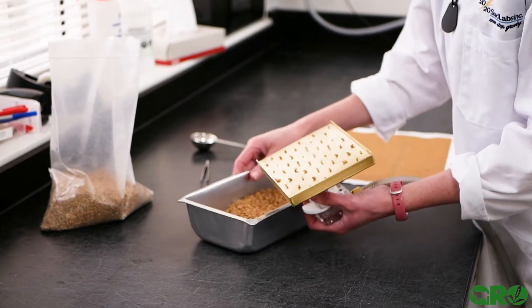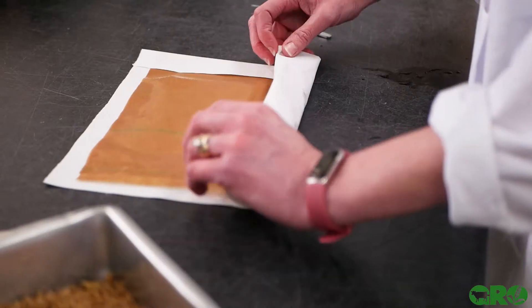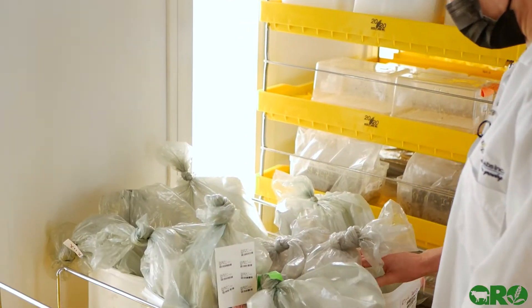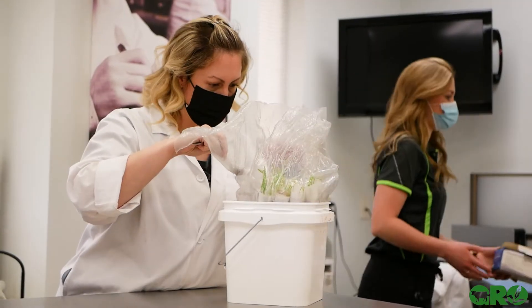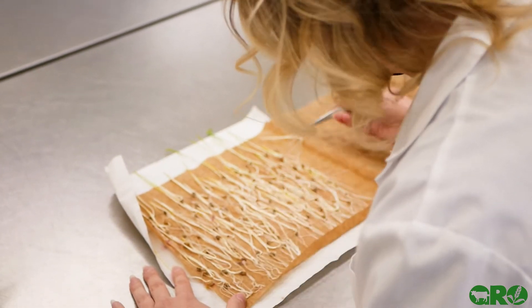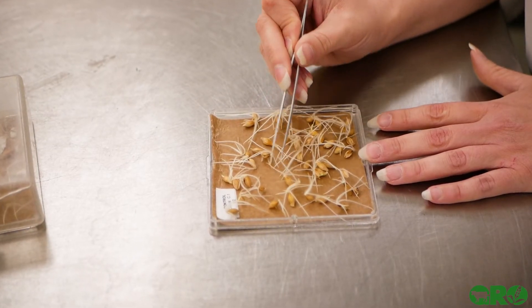One of the most important tests is the germination test, which is probably the most fundamental information that we can provide to the producer. In Canada, under the methods and procedures, we plant 200 seeds that should be representative of the entire seed lot. Germination tests take between seven and ten days. What we're looking for are normal seedlings — that's the most important aspect — then abnormal seedlings, dead, fresh, and often dormant depending on the type of crop kind that we're dealing with.